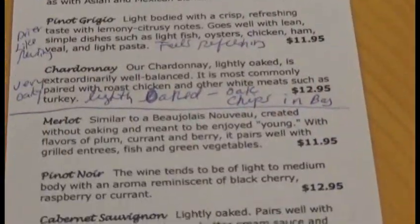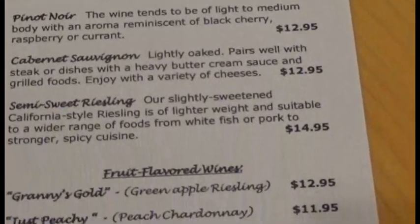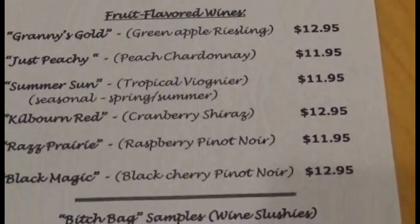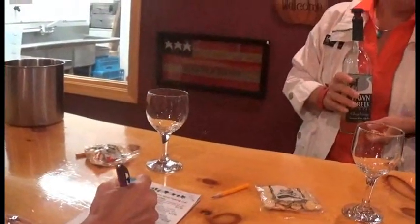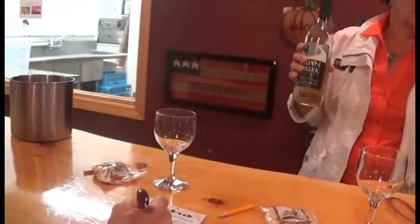They offer a variety of wines ranging from Rieslings, Pinot Grigio, Chardonnay, Merlot, Pinot Noir, and Cabernet Sauvignon. The tasting host, Kristen, was awesome and explained how their wines are made, with or without oak.